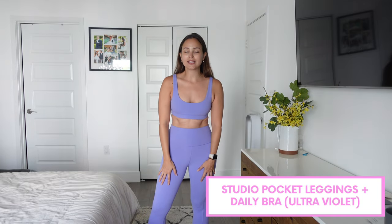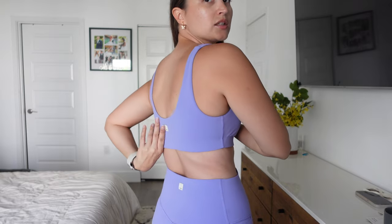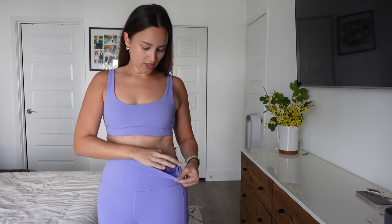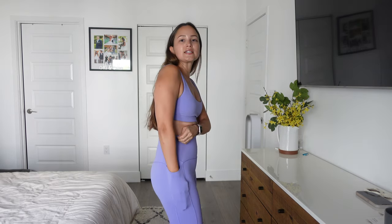Up next is the studio pocket legging and this is a daily bra, both in the color ultraviolet. The daily bra is just a normal bra — no different design in the back or anything, just has the logo and your regular bra. It does have some bra inserts but it's also more of a low-impact workout type of bra. The leggings actually have three pockets, which I am obsessed with — one pocket on the inside where you can put something, and then pockets on each side.